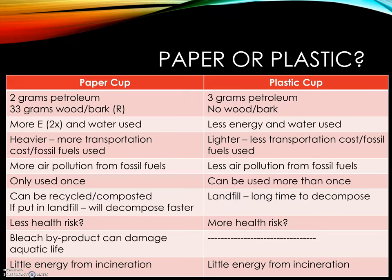The paper cup will degrade and produce methane. The styrofoam cup uses 3 grams of petroleum — more than the 2 grams for paper — but no wood. It can be used more than once, but it can leach chemicals and won't degrade. Paper uses bleach to make and produces dioxin, which harms aquatic life. Incinerating both is roughly equal. In one study, plastic cups were found to be better, but there are toxic emissions and worker exposure concerns.